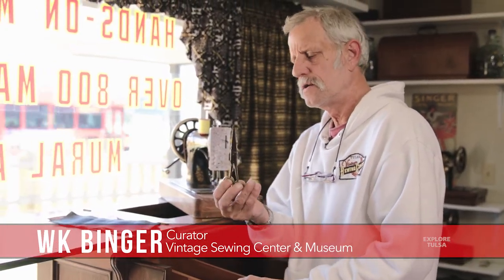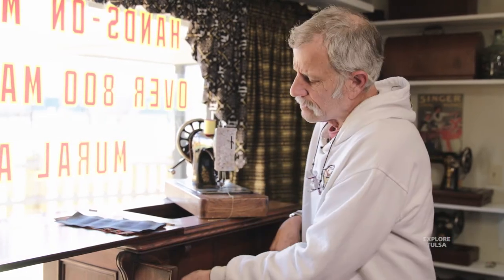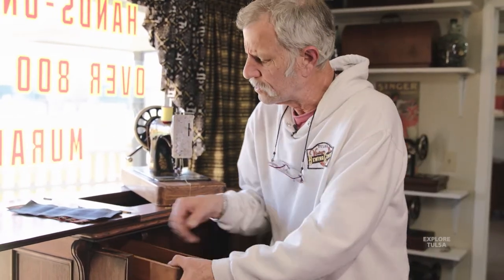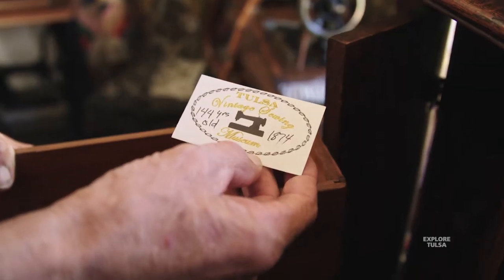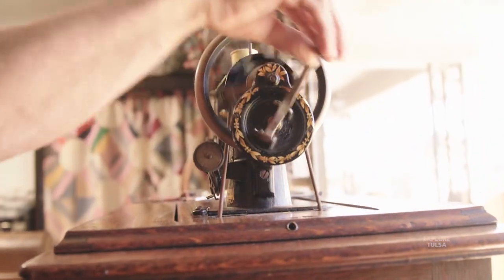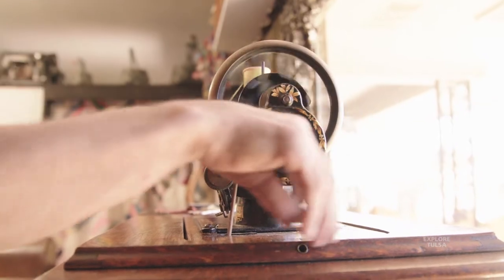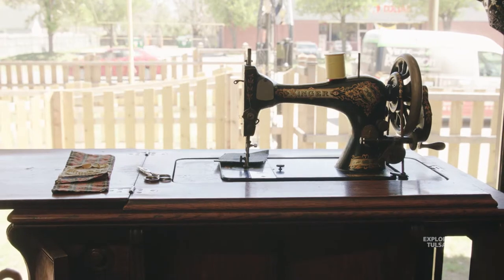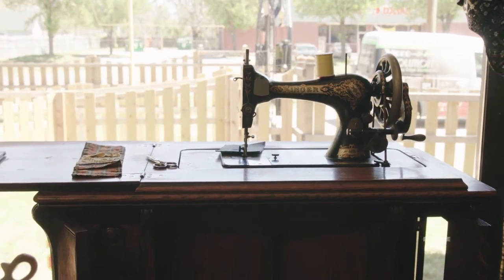This machine actually came with the original scissors from way back then. It's 144 years old — the date is 1874, January 7th — you can get the actual day they were made. It's as close to a one-off as you can get because of the circumstances. There are a few others that have the wool pads, but they won't have the small machine, the hand crank, or the really cool Pittman arm setup. So it's a really, really rare machine.